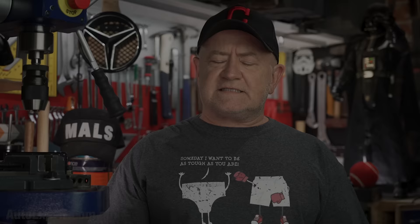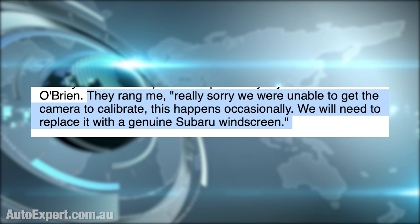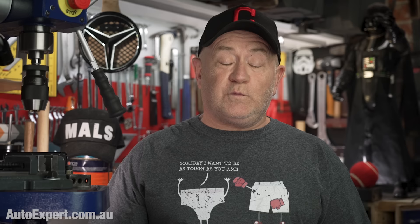Thanks very much to Nord for sponsoring this report. As thousands of Australians do every year, Liz takes her car to Windscreens O'Brien for a new screen. They rang her: 'Really sorry, we were unable to get the camera to calibrate. This happens occasionally. We will need to replace it with a genuine Subaru windscreen.' The Subaru Owner's Manual obviously says only ever use a genuine screen, but owner's manuals are dripping in this genuine-parts-promoting bullshit when it's usually totally unnecessary.